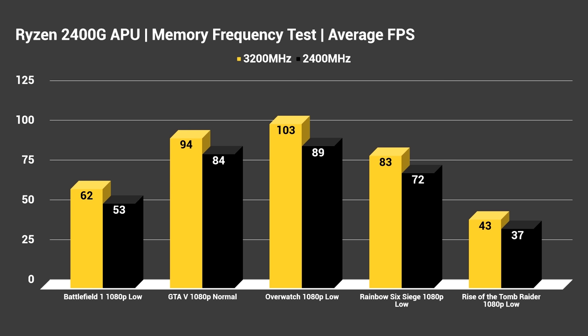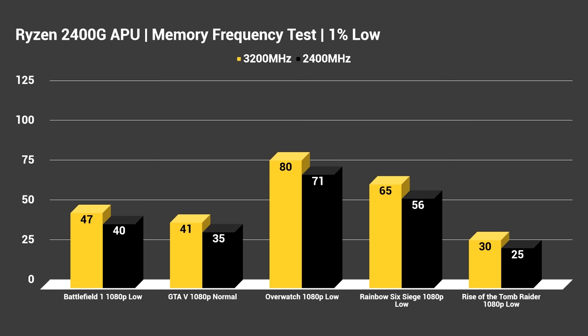Rise of the Tomb Raider was our most taxing game — just like in the previous testing, it got an average of 43 FPS at 3200 MHz and 37 FPS at 2400 MHz. Now switching over to our 1% lows: I prefer 1% lows over minimum FPS because minimum FPS can rely on outliers — a single frame drop that shoots right back up isn't representative of the actual experience. The 1% lows metric takes the average of the lowest 1% of frame times and converts that into frames per second, making it a much more reliable method.